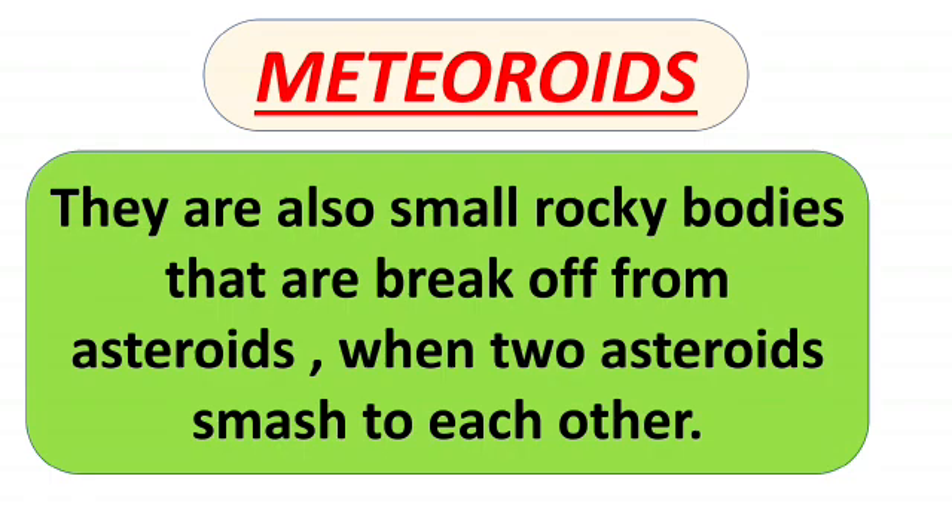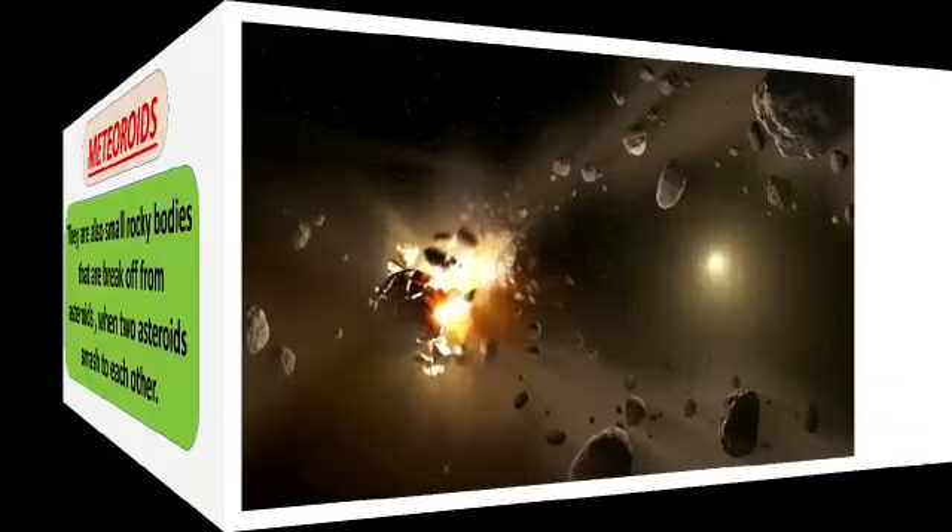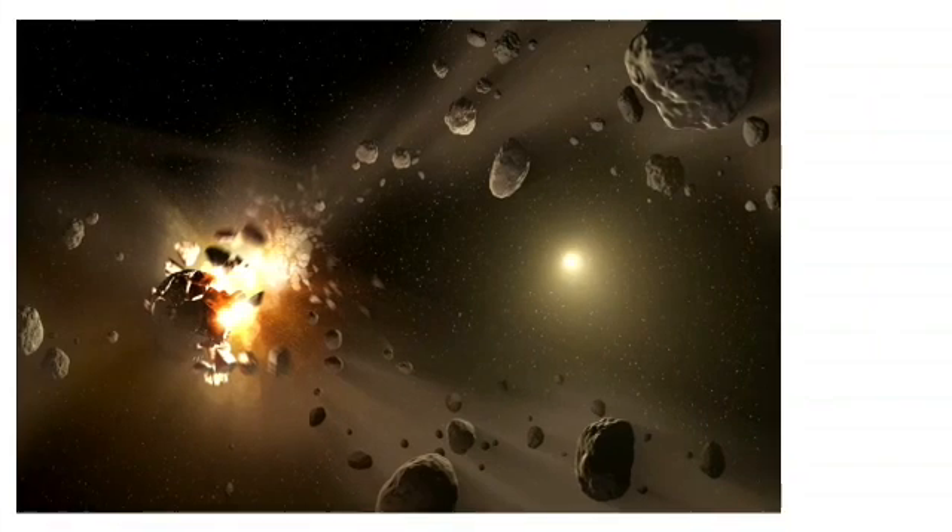You will be more clear about this by looking at this image. You can see one asteroid and many parts breaking off from it — those broken-off pieces are meteoroids. Next is meteors.